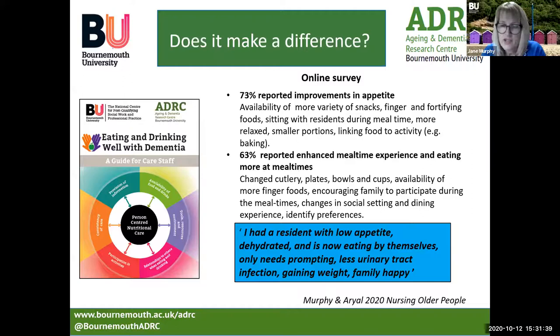This slide shows the key findings of a survey of 47 care staff. From the online survey, nearly three quarters of respondents reported improvements in the appetites of residents they were caring for. This was reflected by availability of more snacks, finger foods and fortifying foods, sitting with residents during mealtimes — which was really impactful — providing more relaxed environments, smaller portions, and linking food to activity. 63% reported enhanced mealtime experiences and residents eating more at mealtimes, reflected by changed colour of cutlery, plates, bowls and cups, availability of more finger foods, changing the overall dining environment, and importantly, identifying key preferences.